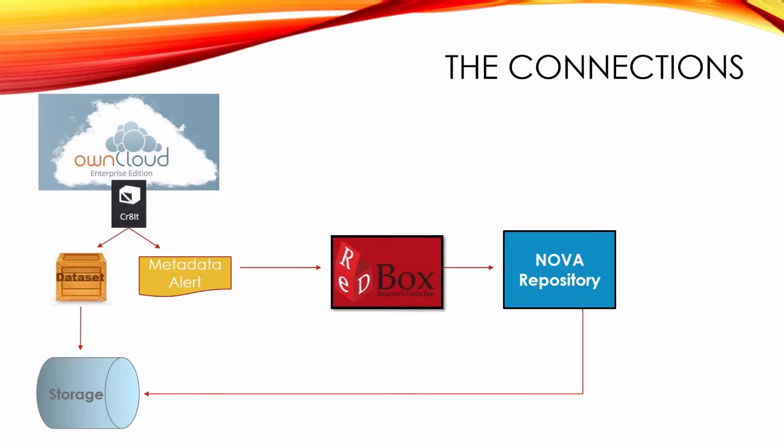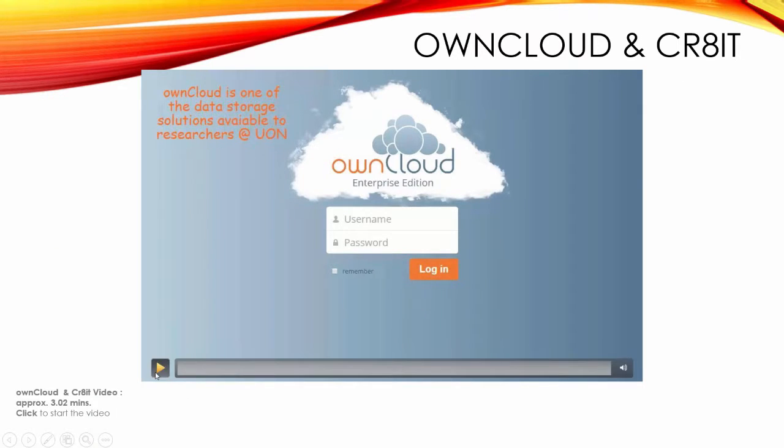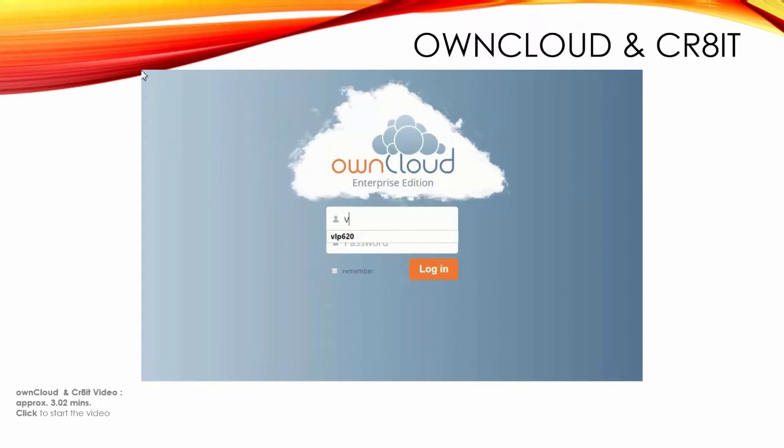The institutional repository has a private interface into the storage layer, so it's able to be the gatekeeper for access to the data. If it's publicly available, it's only publicly available through NOVA via that private network access. Now I'll quickly show you a three-minute video demonstrating what I've just described in terms of OwnCloud and Crater.